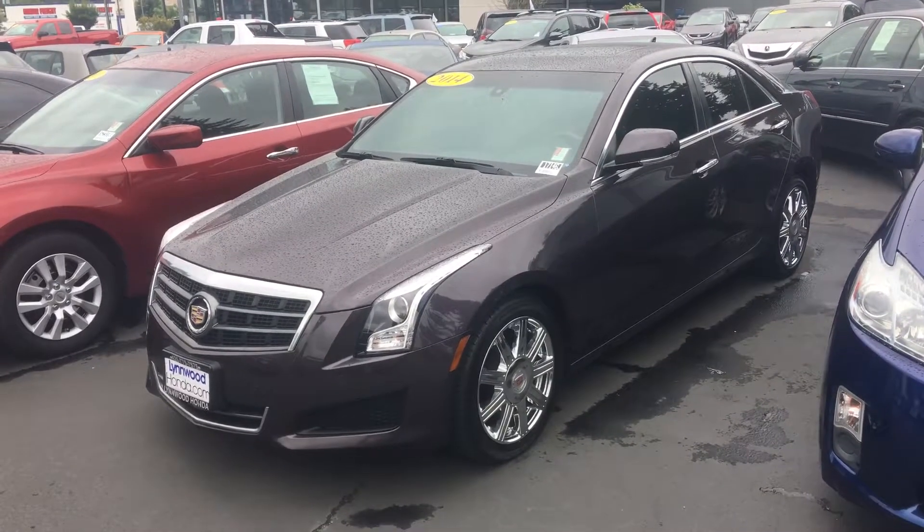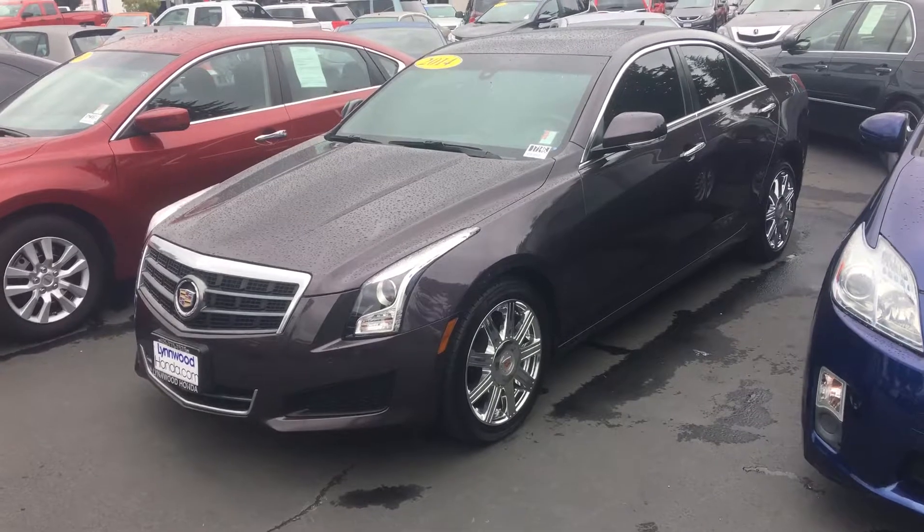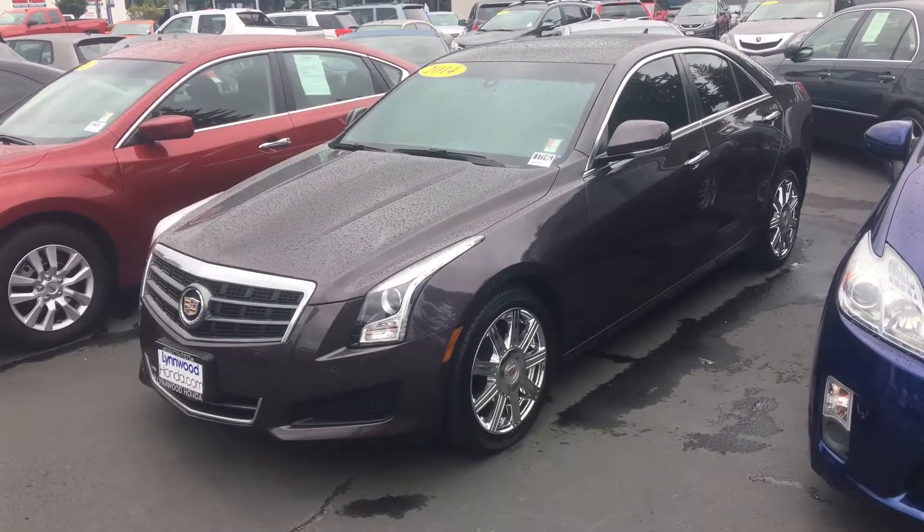I'll send this your way with an explanation of how that probably worked out, and then we can talk and figure out a way to get you in your new ATS. Till then, have a great day — talk to you soon. I'm Hadley, bye bye!